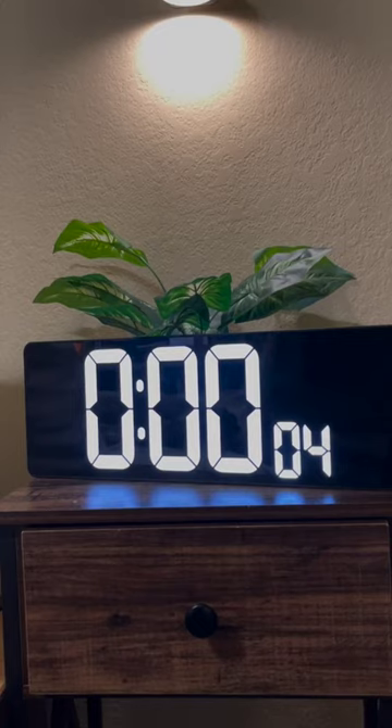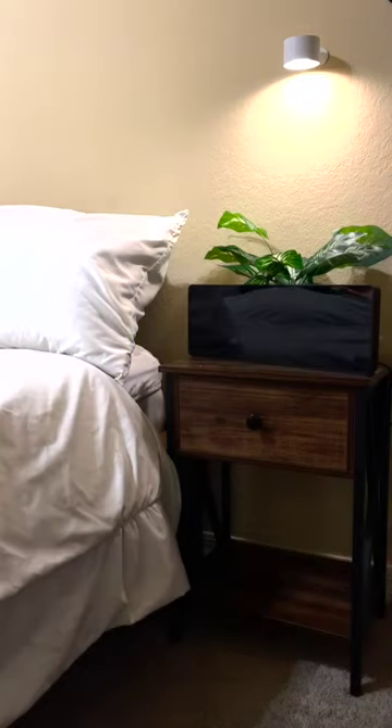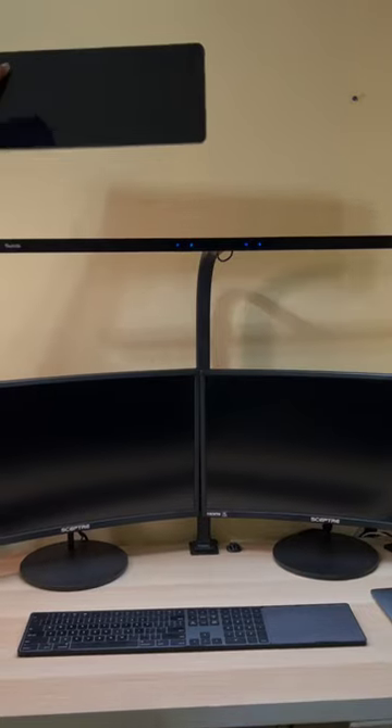It comes with a remote, built-in timer, and alarm clock. The display can be turned off and it has two rear holes so you can mount it to your wall.